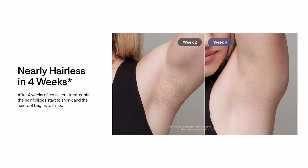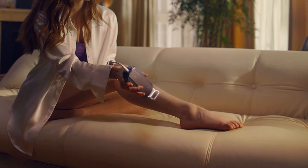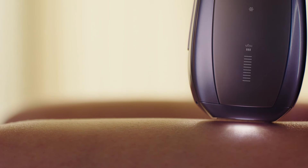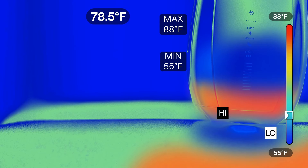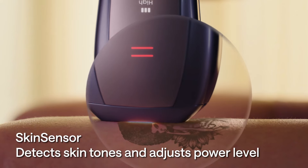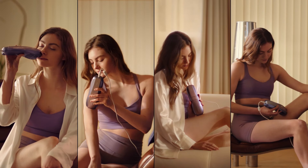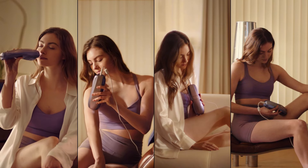Smooth, flawless skin is just around the corner. Ulike's sapphire ice cooling technology keeps the contact temperature below 65°F even during full body sessions — that means nearly painless hair removal from head to toe, whether it's your legs, arms, underarms, bikini line, or even your face.